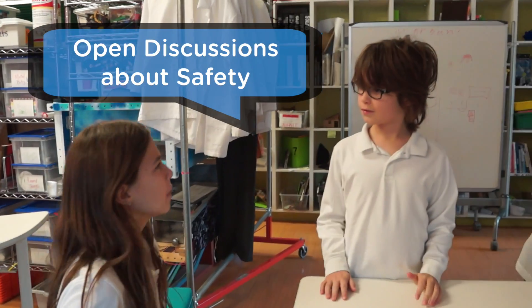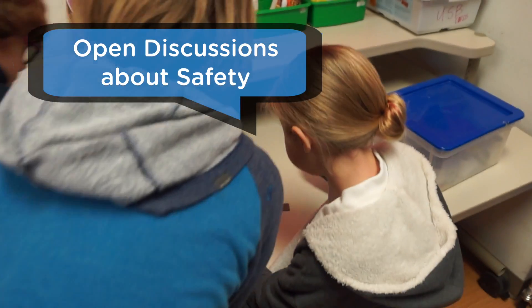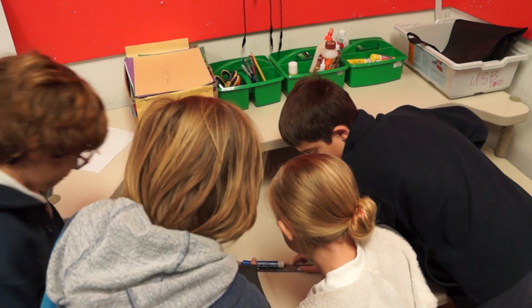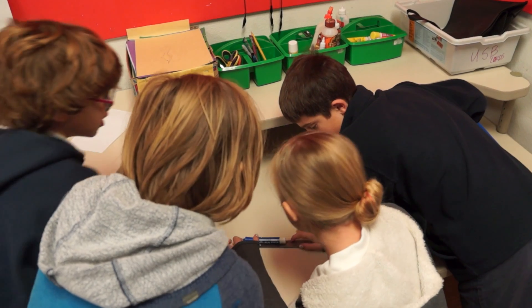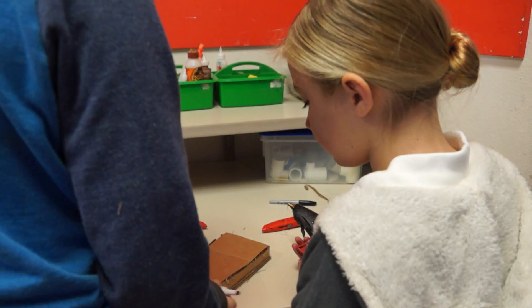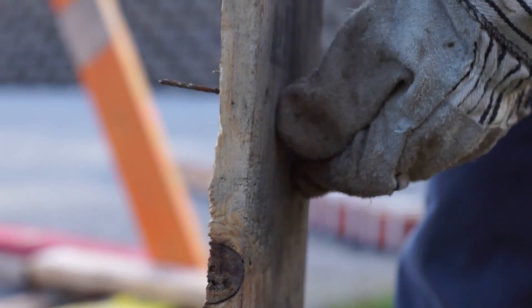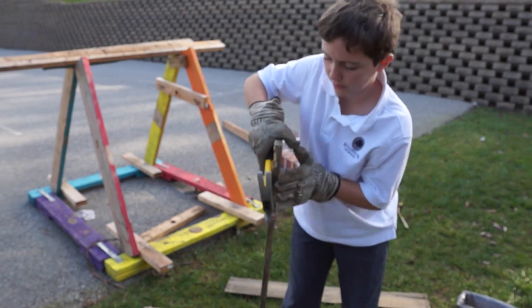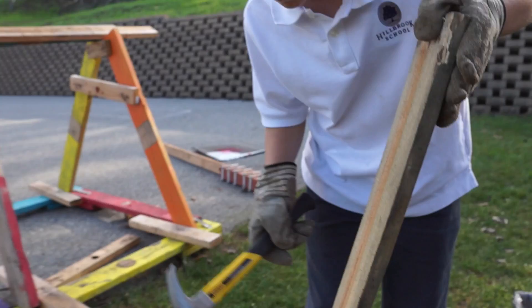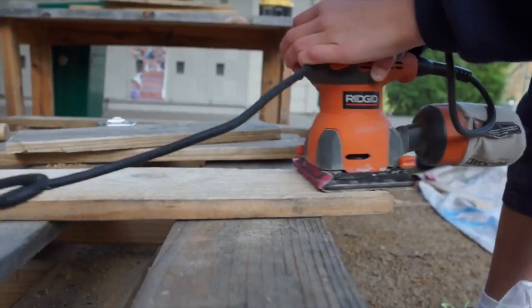Have open, learner-driven conversations in your space about safety expectations. To encourage discussions during trainings, specific prompts might include: What do you notice about the tool or material? What do you wonder about it? What can it be used for? What might go wrong? Teaching learners to respect the tools and materials they have access to is a critical skill to foster within your makerspace. The ways in which you train students to use tools can go a long way to empowering learners and creating a culture of safety within your learning environment.